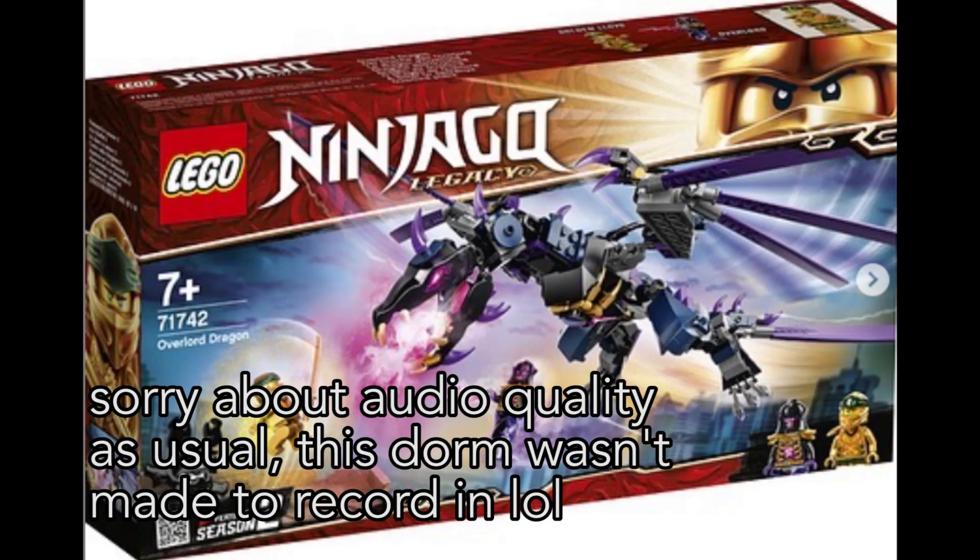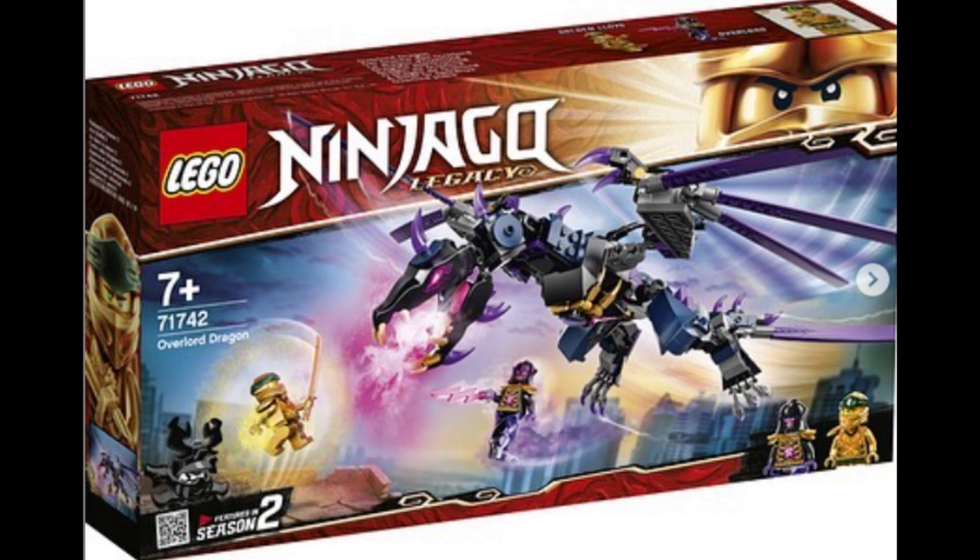Hey everyone, I'm Mine, and set number 71742, The Overlord Dragon, from Ninjago Legacy in 2021, was just revealed. This is coming from Brickshop.be, as well as Ninja Whip on Instagram.